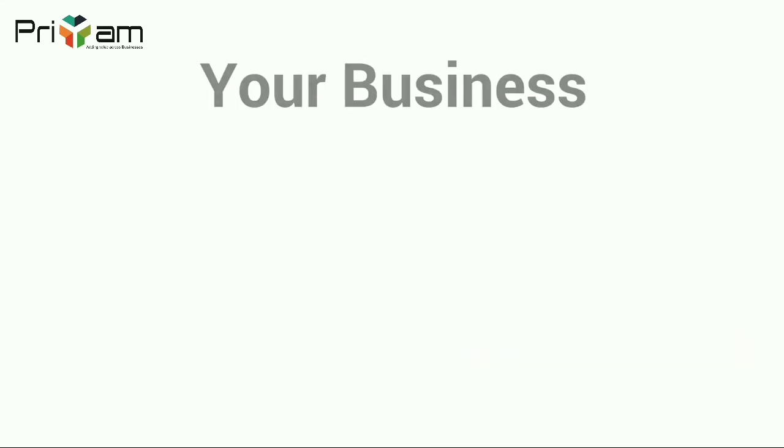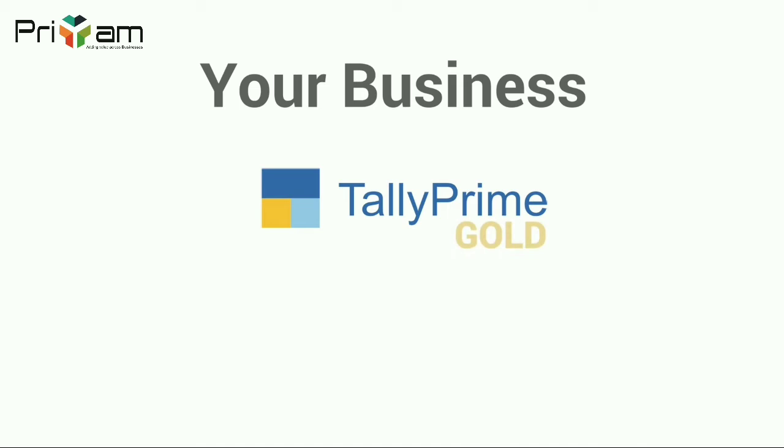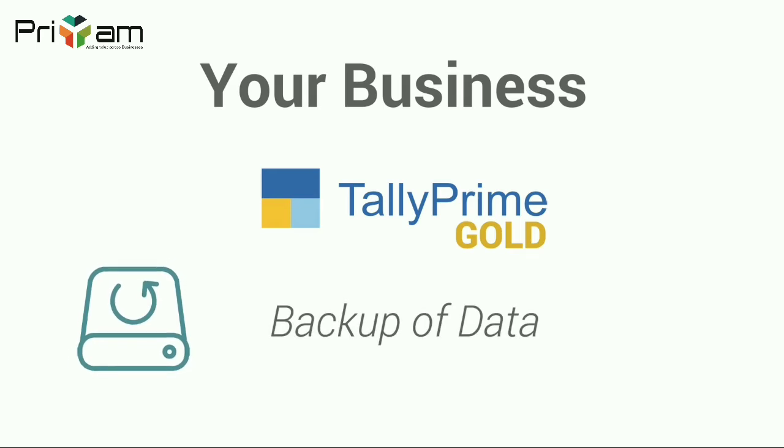Let's take your business scenario. Being a tally prime gold user, you started with a known number of users who were accessing the data and passing transactions, generating reports, taking backup, etc.